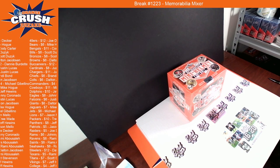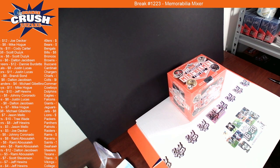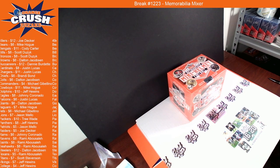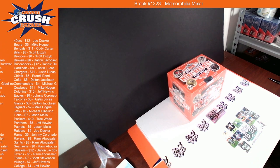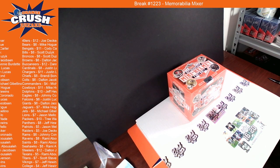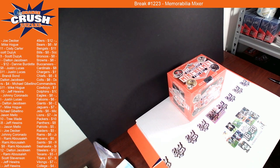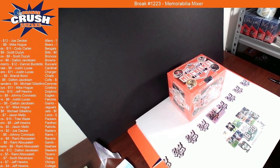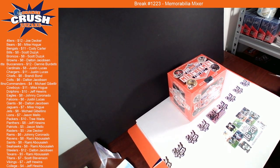Alright guys, we are live — memorabilia mixture. Give a little bit for everybody to get in. Looks like people are popping in. I'm going to go ahead and get started because I'm a little tired and I've got a few things to do before I go to bed. So we're going to go ahead and get into it here.